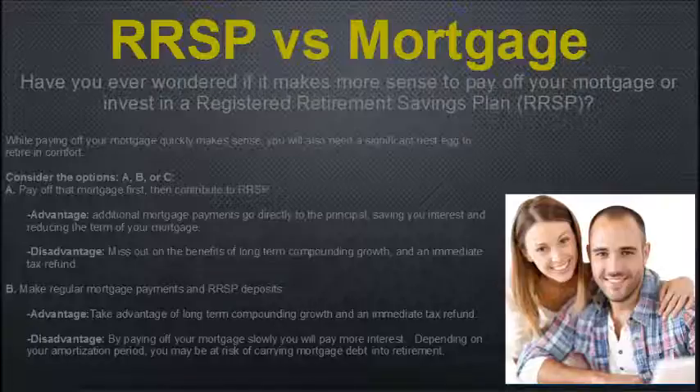Option B: make regular mortgage payments and RSP deposits simultaneously. The advantage is you take advantage of long-term compounding growth and the immediate tax refund. The disadvantage is that by paying your mortgage off slowly, you'll pay more interest, and depending on your amortization period, you might risk carrying mortgage debt into retirement.